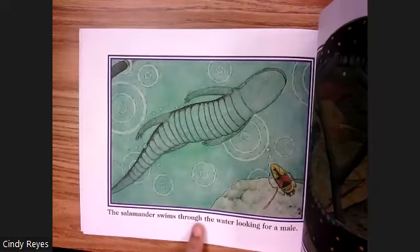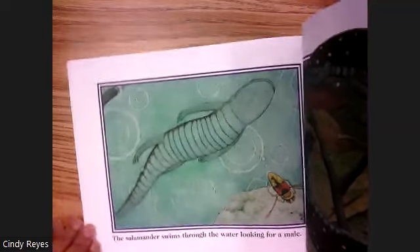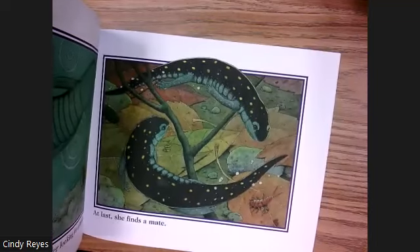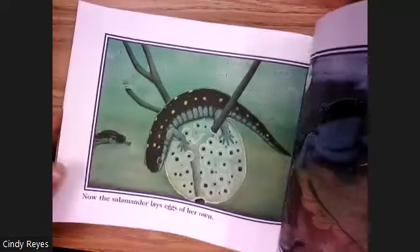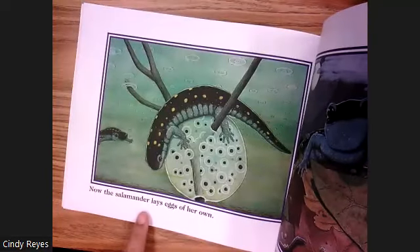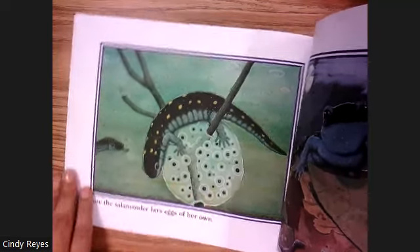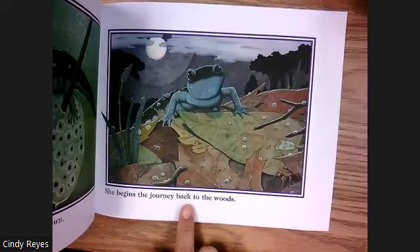The salamander swims through the water looking for a male. At last she finds a mate. Now the salamander lays eggs of her own. She begins the journey back to the woods.